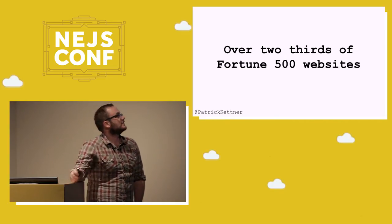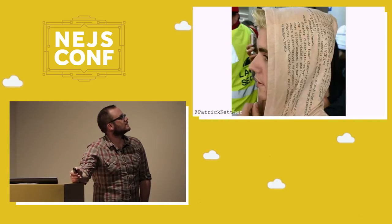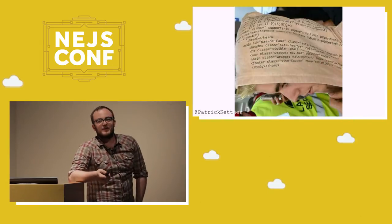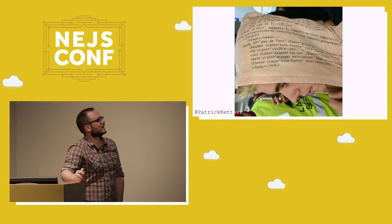Modernizr is actually used by over two-thirds of the Fortune 500 websites. It's used by one-fifth of Billboard's hot 2015 singles. Bieber actually has Modernizr and HTML5 Boilerplate wrapped on a hoodie. That's a real picture — I didn't Photoshop it. I don't know why he has it. I just think it's delightful.